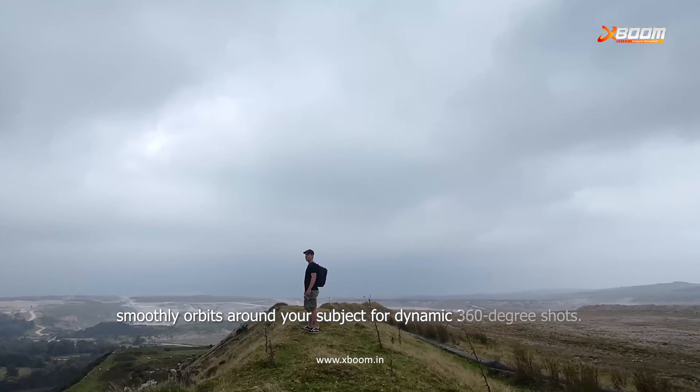And when your flight's done, the intelligent automatic landing ensures a safe, smooth return every time. So what are you waiting for? Capture life from a whole new perspective and experience the future of flying. Available now at X pool.